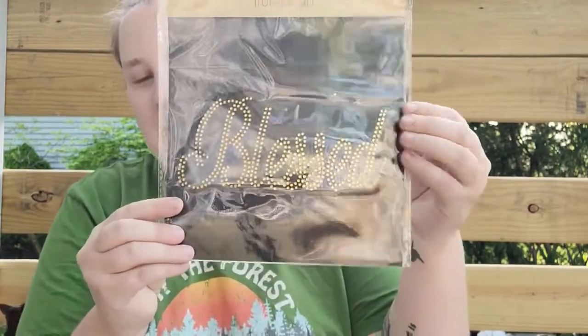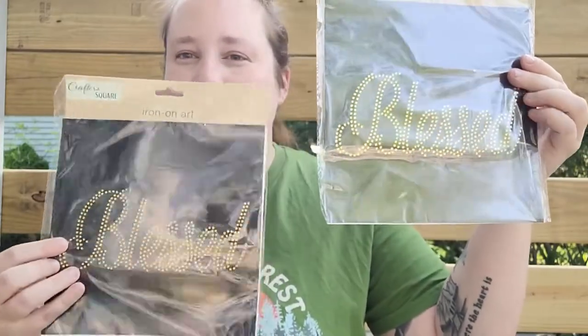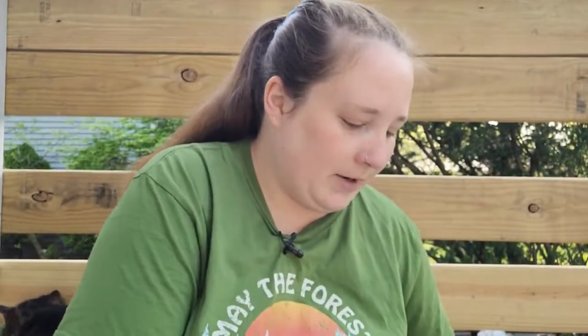Next up I found some iron-on art that says 'Blessed.' I got two of them because I want to do 'Blessed Bee.' I don't know if I'm going to put it on a tote or a shirt or what yet, but I thought that would be a really cool idea. And then I also found some new fairy houses!